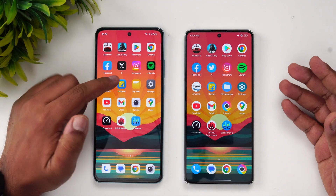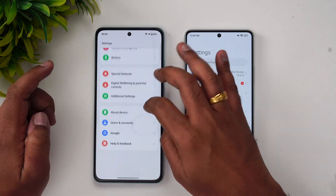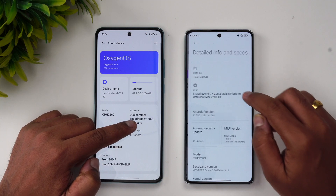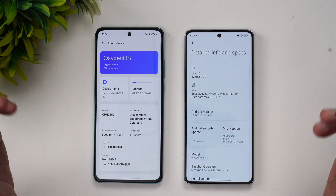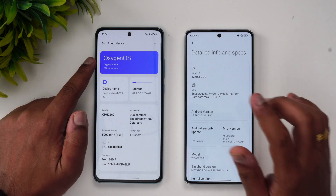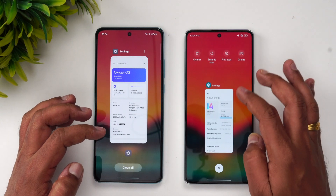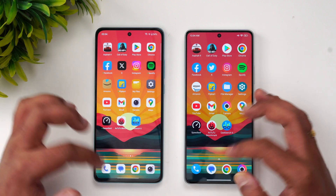We have the two devices with us — the OnePlus Nord CE3 and the Poco F5. Looking at the About Phone on both devices: the OnePlus Nord CE3 has the Qualcomm Snapdragon 782G, and the Poco F5 has the Snapdragon 7 Plus Gen 2. Both run Android 13, both have 12GB RAM. The OnePlus runs OxygenOS 13.1 and the Poco runs MIUI 14.0.4.